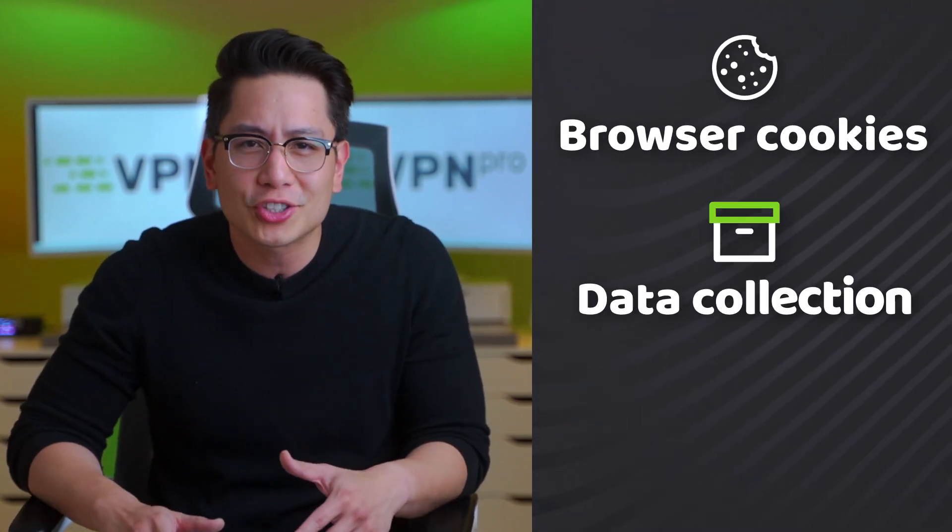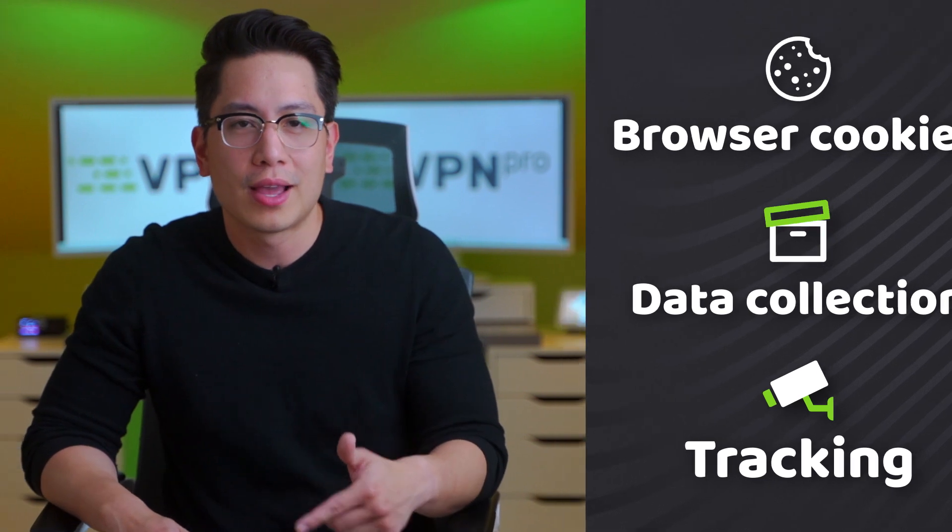Even the most popular browsers are not your friends — not with all the browser cookies, data collection, and tracking they've got on you. A VPN could help with that, but this solution is not for everyone. Fortunately, there are some of the best browser VPN examples waiting for you right here.